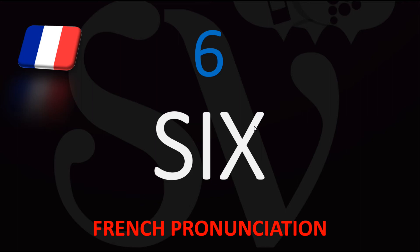Number 6 is written in French just the same way as it is in English — S-I-X — but it's pronounced quite differently. You have to say SIS. You essentially pretend the X is an S, so say SIS instead of SIX.